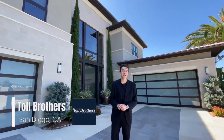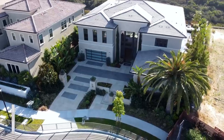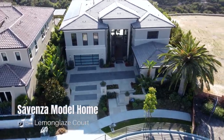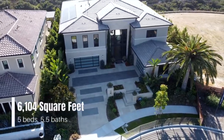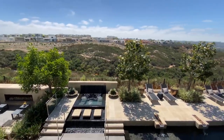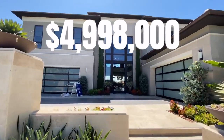Welcome to sunny San Diego, California. My name is Jacob and welcome back to another luxury home tour. Today we're going to be touring this lovely home right behind me. This is going to be the Sevenza model home featuring 6,100 square feet, five bedrooms, five and a half bathrooms, and a ton of open space priced right at $4.99 million.